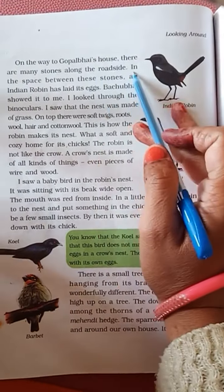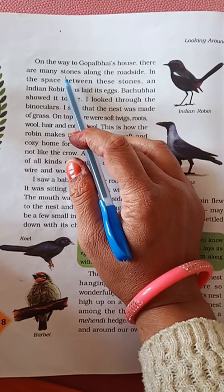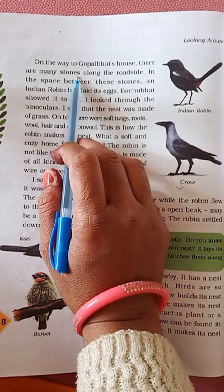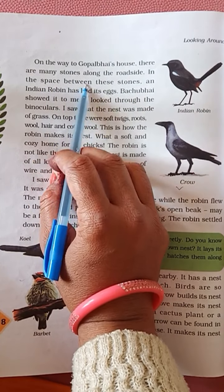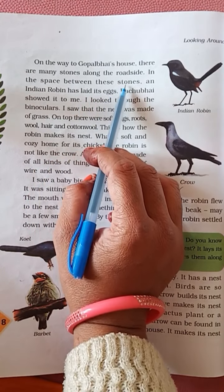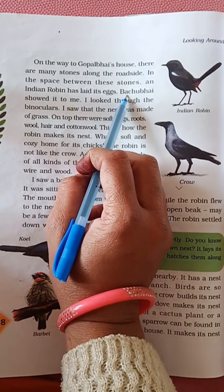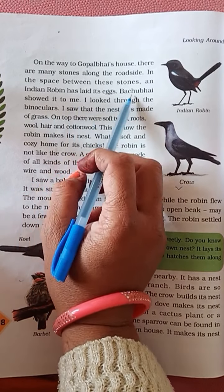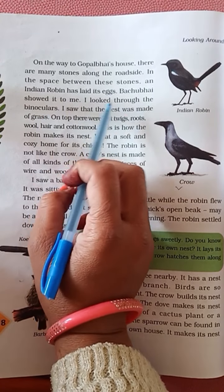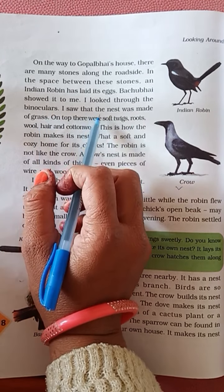On the way to Gopal Bhai's house, there are many stones along the roadside. In the space between these stones, an Indian robin has laid its eggs. The boy showed it to me. I looked through the binoculars. I saw that the nest was made of grass.